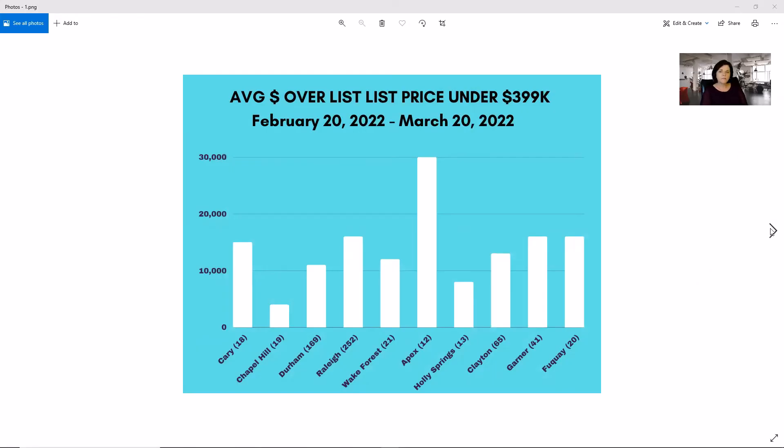We're going to break our price point down into three groups: under $399,000, $400,000 to $800,000, and then the luxury market at $800,000 and higher. We are looking only at the last 30 days, February 20th through March 20th. You can see all the cities on my chart — Cary, Chapel Hill, Durham, Raleigh, Wake Forest, Apex, Holly Springs, Clayton, Garner, and Fuquay. In parentheses I'm showing the number of homes that closed in that city that were averaged together to determine how much over the listing price the home sold for.